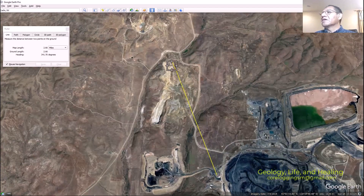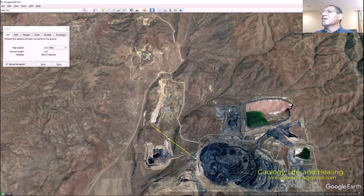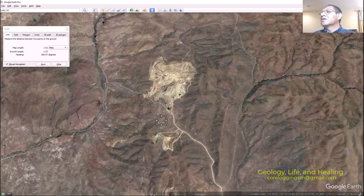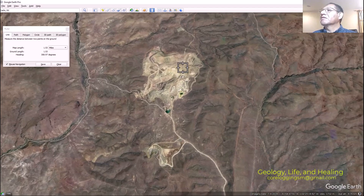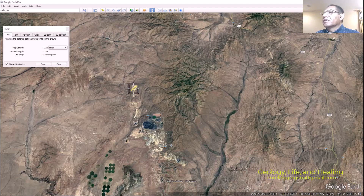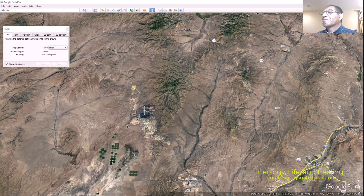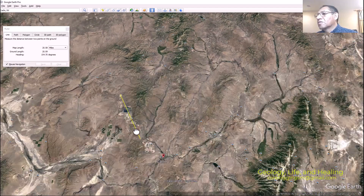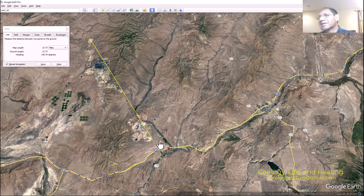There are other pits — here, another there, another there. There's another pit to the north, and the far northwest pit is about 1.2 miles. If we make a line from the farthest northwest pit to the first pit we started with, it's about 27 to 28 miles long.